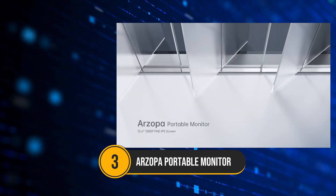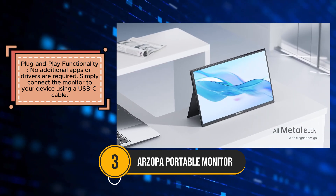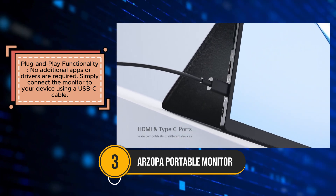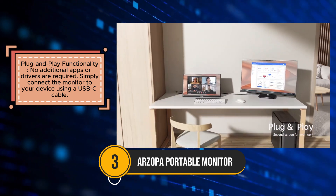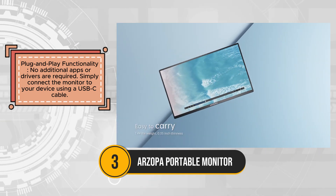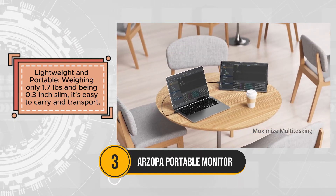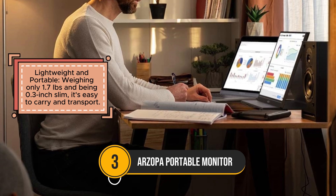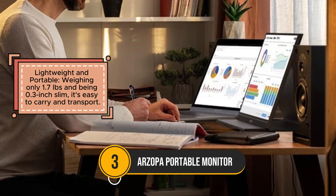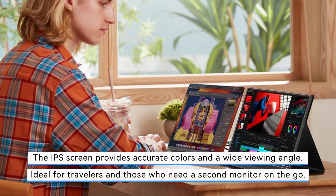The Arzopa Portable Monitor is an excellent choice for those seeking a lightweight and portable second screen for on-the-go productivity. Featuring a 15.6-inch IPS display with 1080p resolution, this monitor provides impressive color accuracy and a high-quality viewing experience. The anti-glare coating ensures clear visibility, even in challenging lighting conditions, making it ideal for travelers or remote workers. One of the standout features is its plug-and-play functionality, allowing you to connect easily via a USB-C cable without the need for additional drivers or apps. Weighing only 1.7 pounds and with a slim 0.3-inch profile, the Arzopa Monitor is easy to carry, making it highly portable for those who need a second monitor on the go.